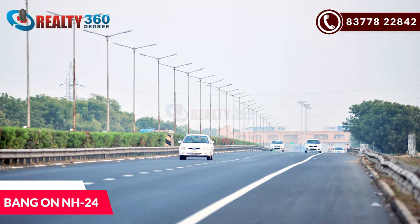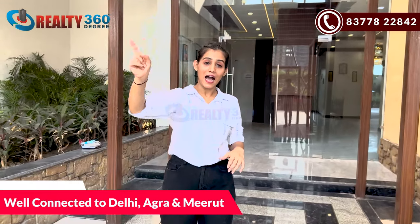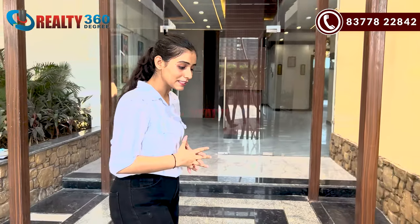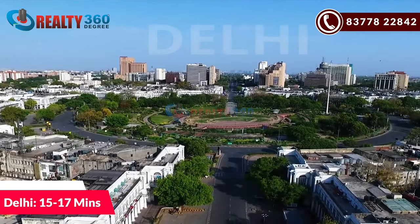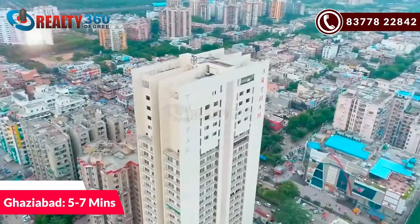Here you have a lot of connectivity. This project is bang on NH24 — NH24 is hardly 100 meters, walking distance. You get the connectivity of Delhi, Ghaziabad, and Meerut. If I talk about Noida, Noida is around 10-12 minutes. Delhi will be around 15-17 minutes. With Ghaziabad, the Main City will be around 5-7 minutes driving distance.